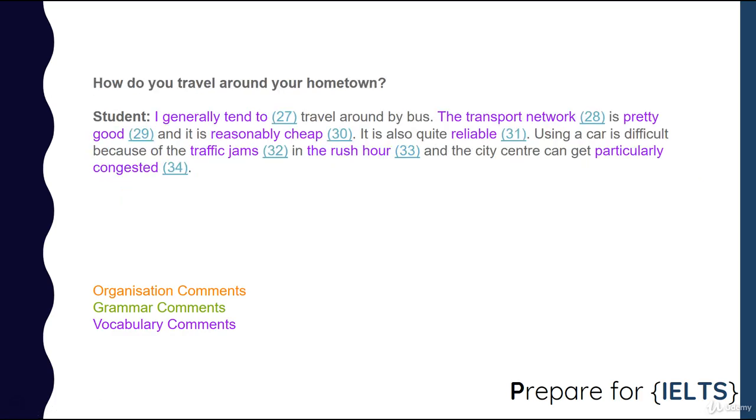How do you travel around your hometown? I generally tend to travel around by bus. The transport network is pretty good and it's reasonably cheap — it's also quite reliable. Using a car is difficult because of the traffic jams in the rush hour, and the city centre can get particularly congested.